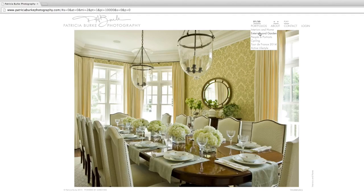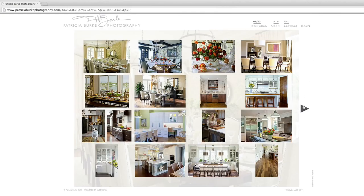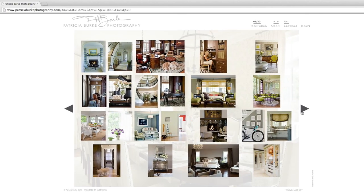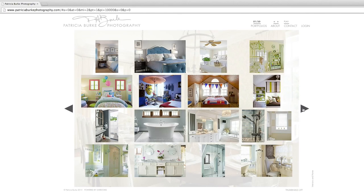Let's take a look at her interiors and home. You can see there are a lot of detail shots in her portfolio. She also has a lot of images of people mixed in, and she has things grouped based on room.